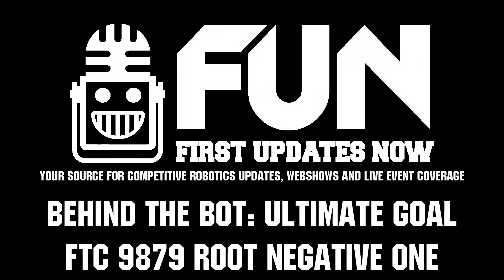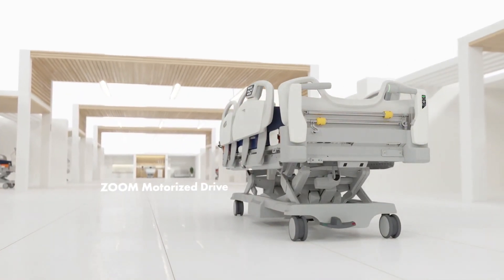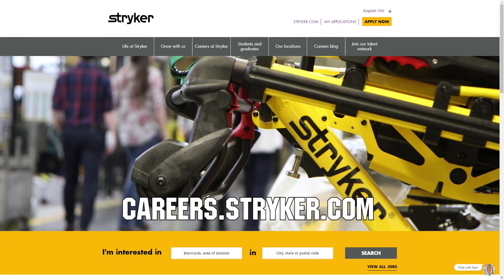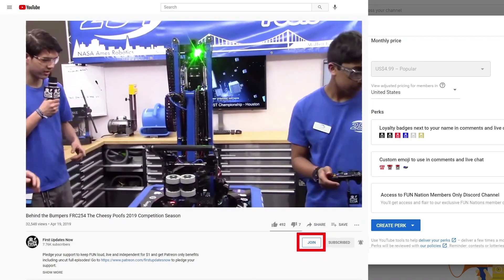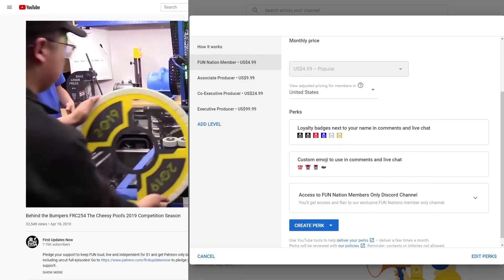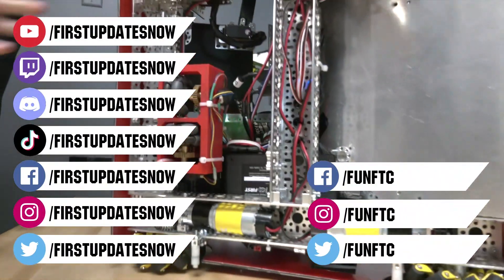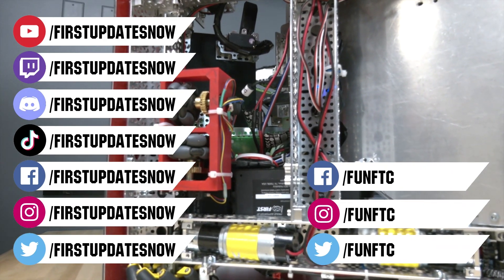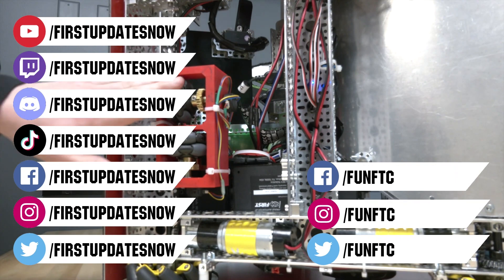We'd like to thank our friends at Stryker for supporting this video. Stryker is looking for current and future FIRST alumni to join their internship program and FIRST mentors looking for a great career with a company that supports their FIRST journey — go to careers.stryker.com to learn more. You can also directly support FUN by joining FUN Nation — click the join button and for just a few bucks a month you'll unlock special perks. Don't forget to like, subscribe, and ring the bell. Watch our live shows at twitch.tv/firstupdatesnow, join our Discord at discord.gg/firstupdatesnow, and find us on Facebook, Instagram, TikTok, and Twitter.